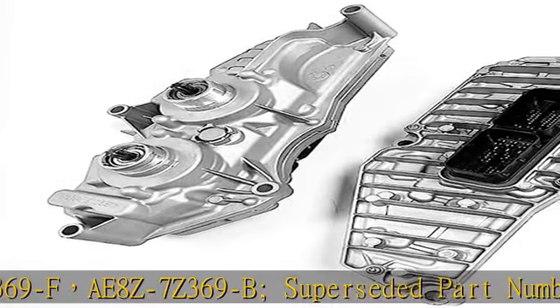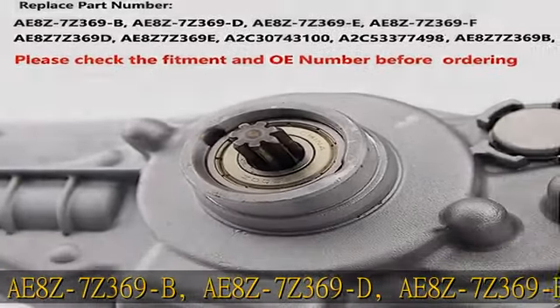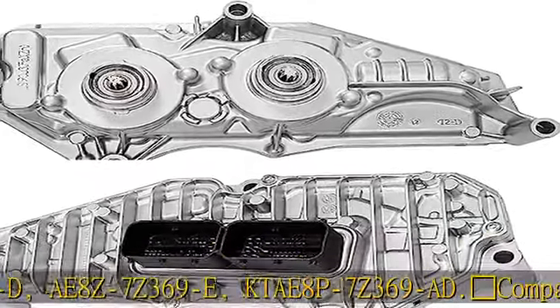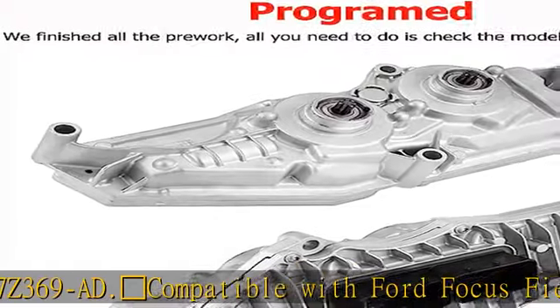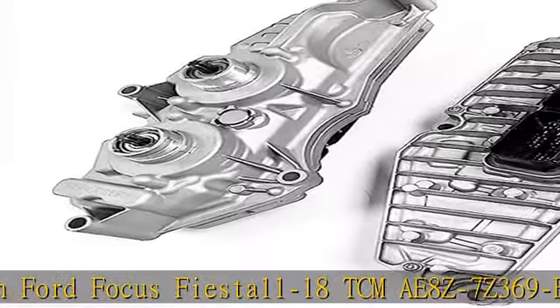KTAE8P7Z369AD. Compatible with Ford Focus Fiesta 2011-2018. TCMAE8Z7Z369F — DCT Transmission Control Module, fit for 2011-2018 Ford Focus Fiesta.